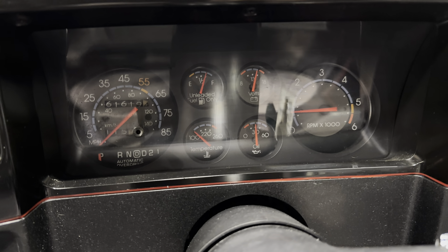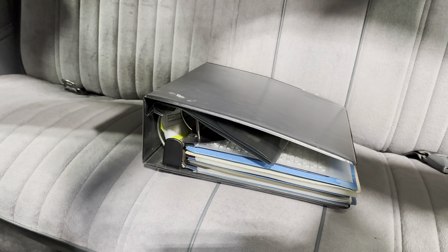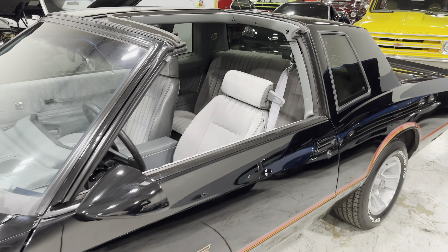61,619 miles to be exact. Buckets and console. Here's the book with everything that was done to the car — beautiful, beautiful finish.